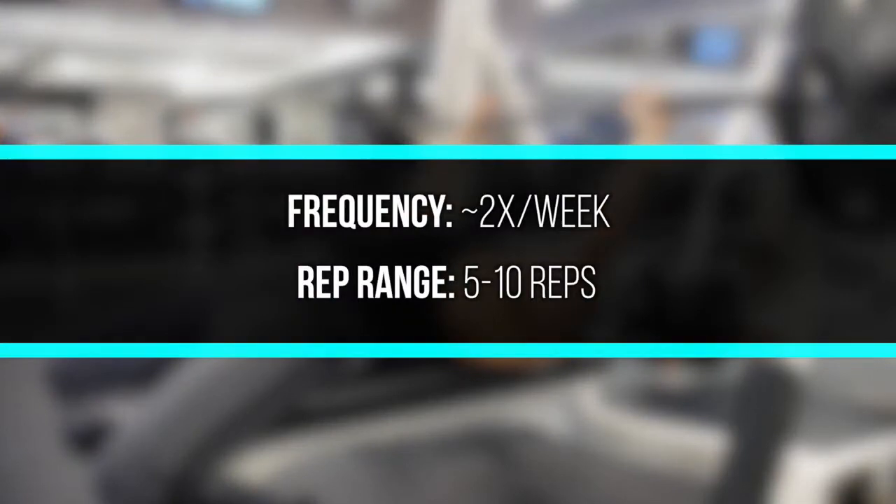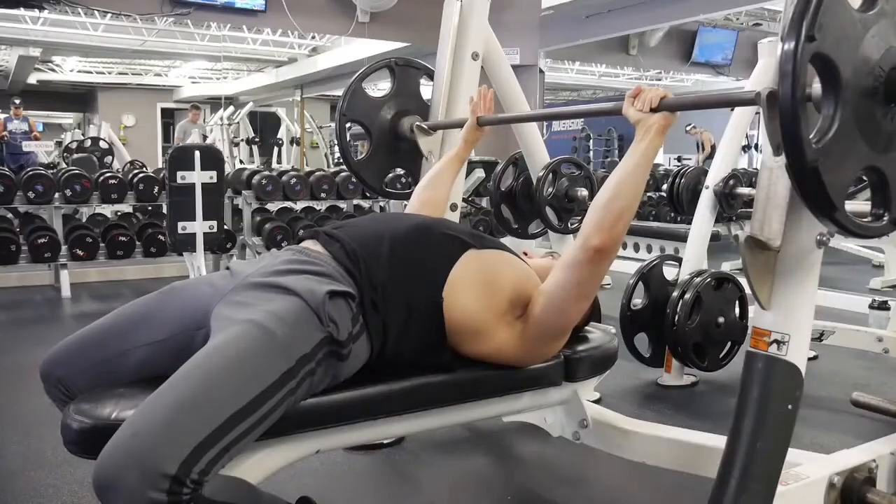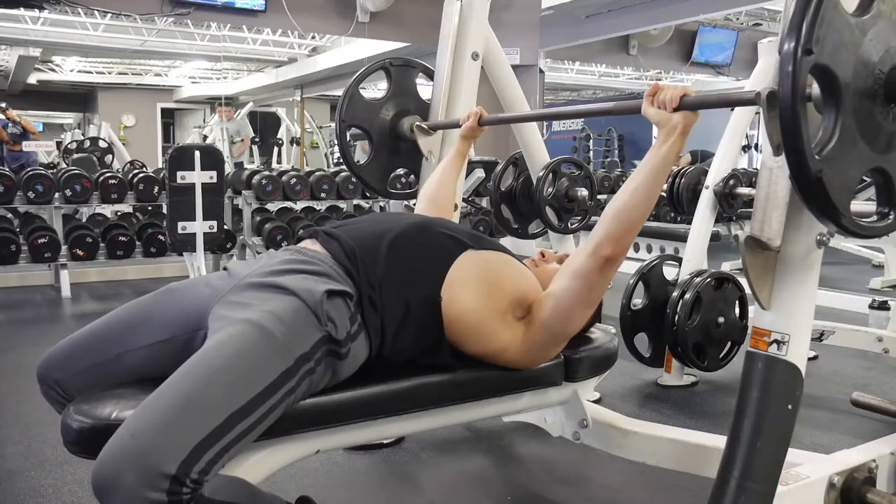I like to do the bench press two times per week in the five to ten rep range, and sometimes going a little bit higher. Since it's a compound movement, you can definitely lift heavy, but I also sometimes go up to 12, even 15 reps in a metabolic block.